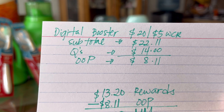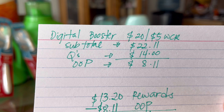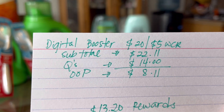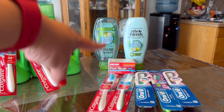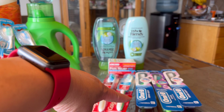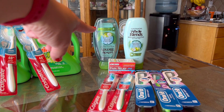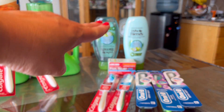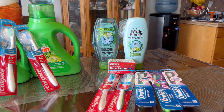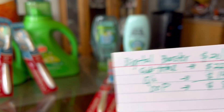My digital booster: spend $20 get $5 in Walgreens cash rewards. My subtotal is $22.11 so we met that spend threshold. Total coupons that came off on this one is $14 — I have two $4 coupons, one digital and one paper for the Whole Blends, and then two 50-cent coupons, so that's $9, and then the $5 for the Oral-B toothbrush for a total of $14. The digital coupon is attaching even though a paper coupon was used.